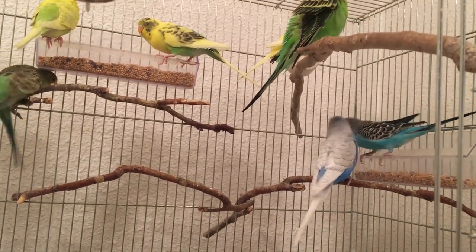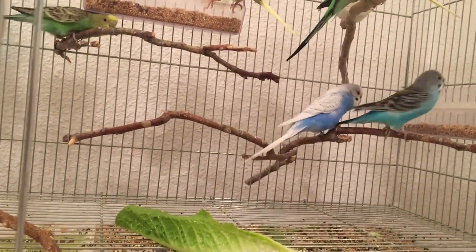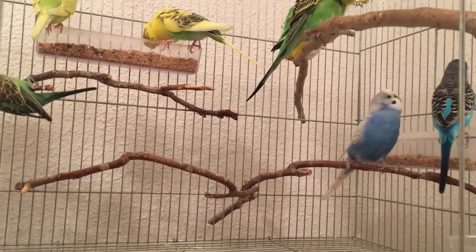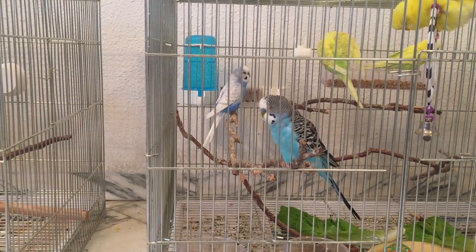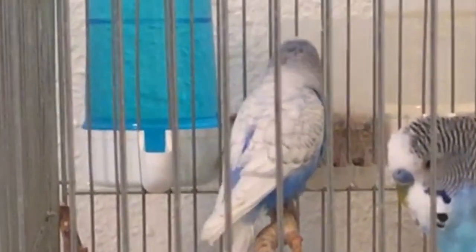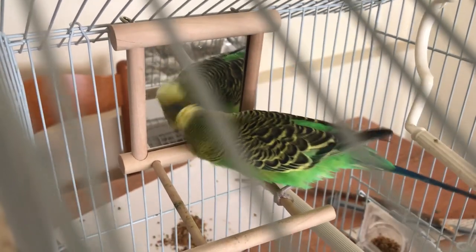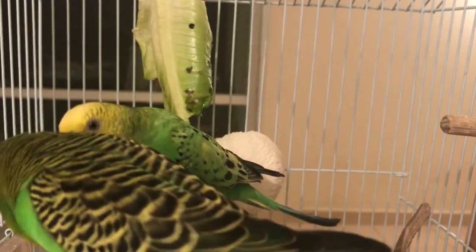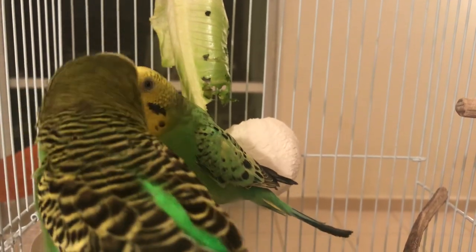Males are known for being much noisier than female budgies — they will chirp or sing, and the songs can be quite long. Female budgies make sounds too, but they usually sound more angry and less musical. Males also bob their heads up and down or tap their beaks against their cage or companion. Males also regurgitate food, which is actually a sign to show females they are healthy and capable of bringing food so she can take care of the babies.